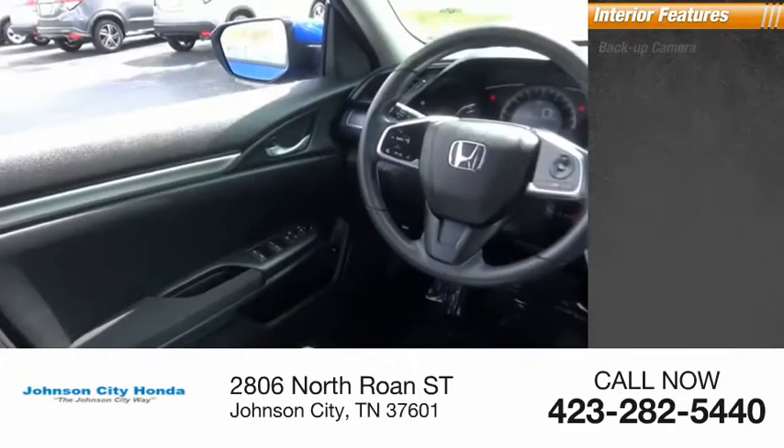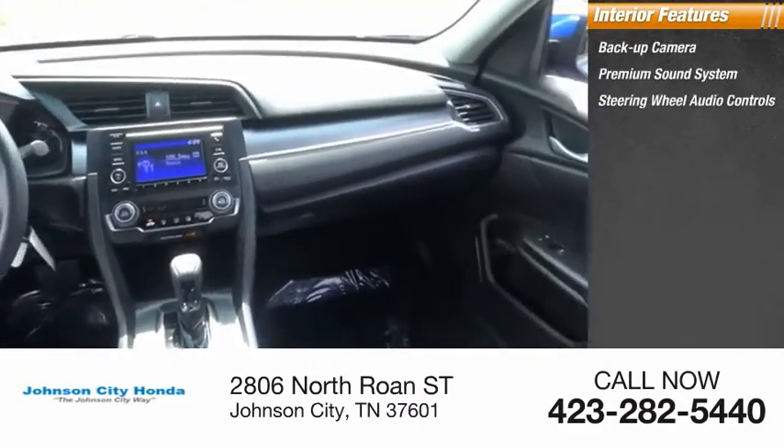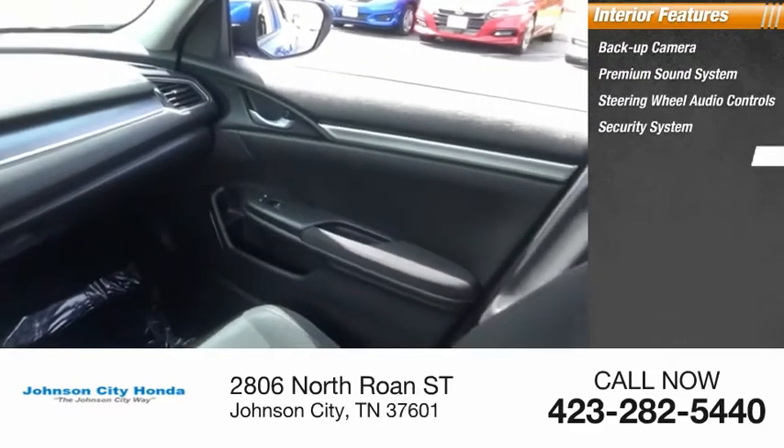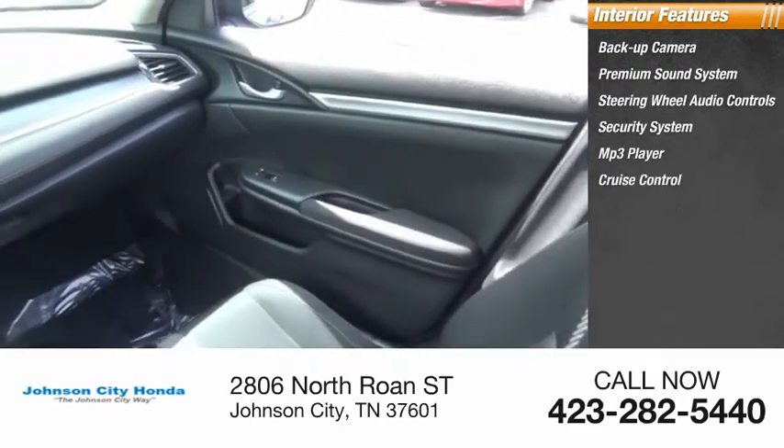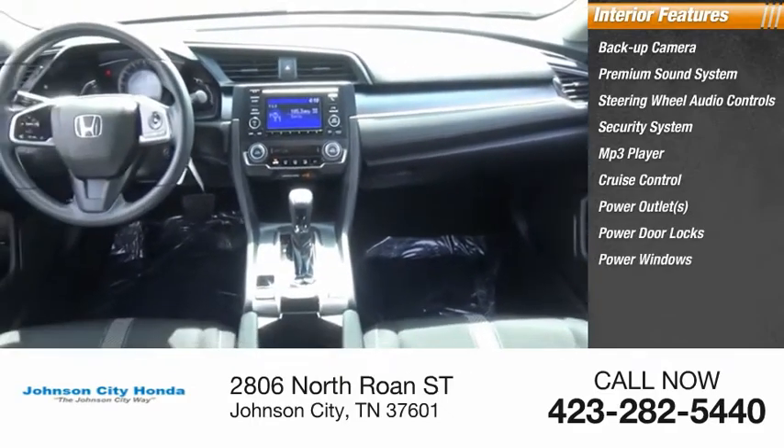Inside you'll find backup camera, premium sound system, steering wheel audio controls, security system, MP3 player, cruise control, power outlets, power door locks, power windows, tachometer.